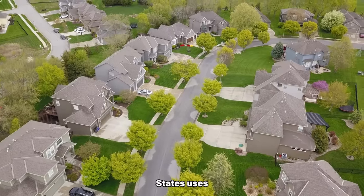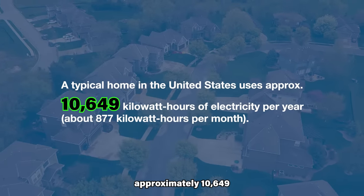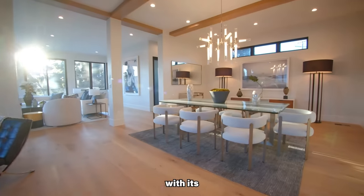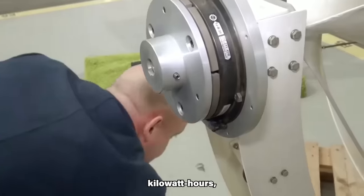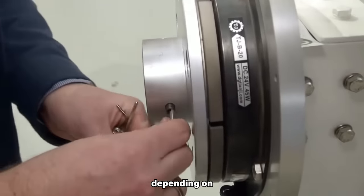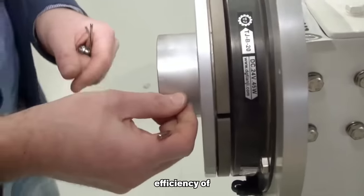A typical home in the United States uses approximately 10,649 kWh of electricity per year. The Liam F1, with its annual energy generation of 1,500 kWh, can make a meaningful contribution to a home's electricity needs, depending on the location and energy efficiency of the home.